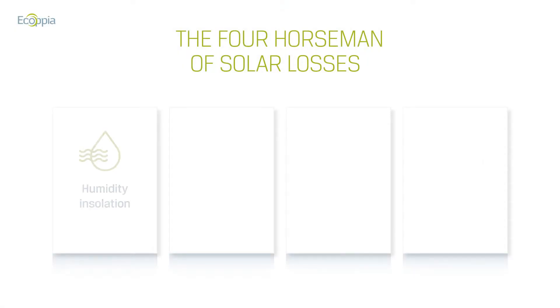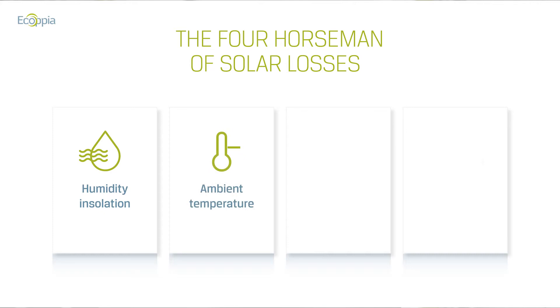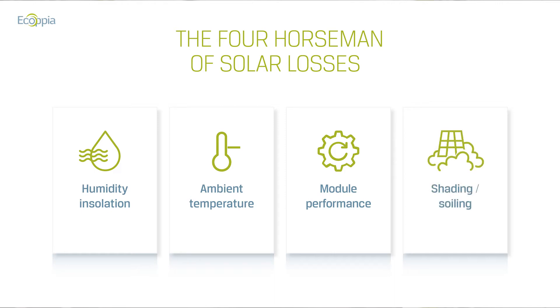The four horsemen of solar losses have long been hailed as: insulation versus humidity, as humidity drives inside the module and causes damage to the electronics; ambient temperature, reducing the effectiveness of semiconductors; module performance itself — as guaranteed by manufacturers — going through potential induced degradation, light induced degradation, light elevated temperature degradation, and fill factor; and last but not least, shading and soiling, reducing the amount of light hitting your panel and causing several other damages.